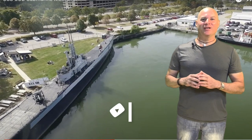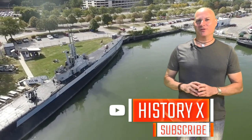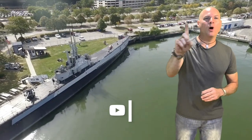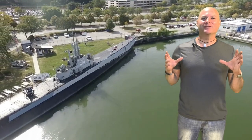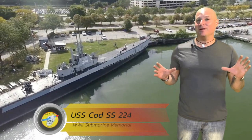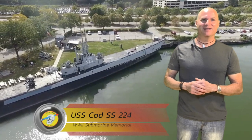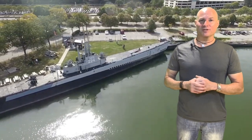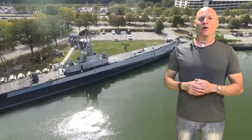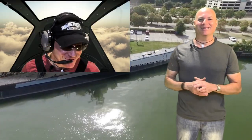Thank you for checking out History X. For those of you that are fascinated by World War II submarines, there is only one in existence that remains completely intact. My name is Ken Stano, and I am a World War II historian, mechanical engineer, and pilot.